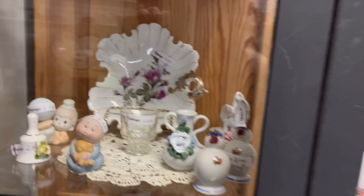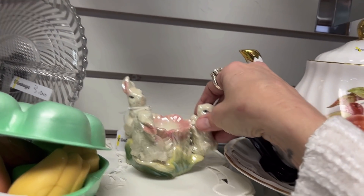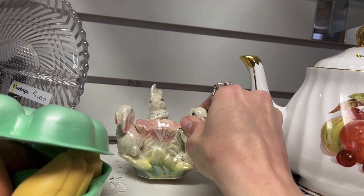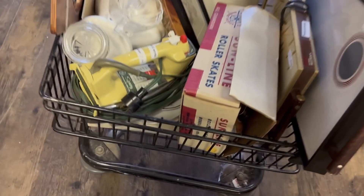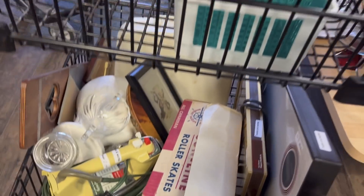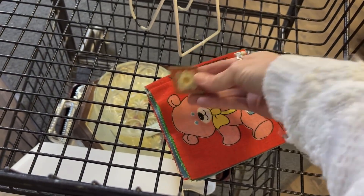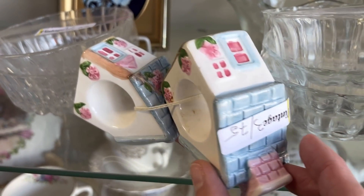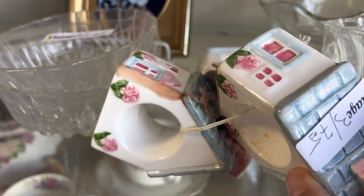They're putting out fresh carts, so hopefully there'll be some goodies on there, but I'm trying to stay out of the way. Let's see if there's any goodies in the cart here. That's pretty cute — some little napkin holders. There's only three of them.